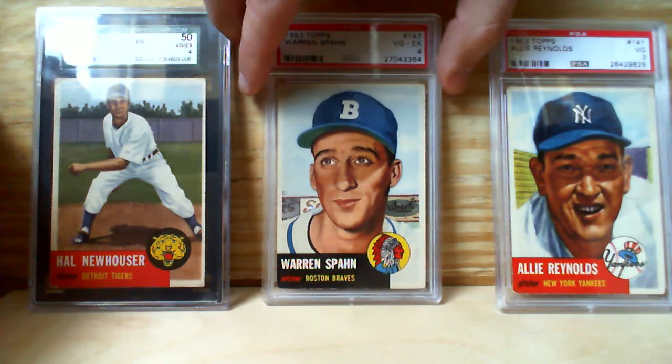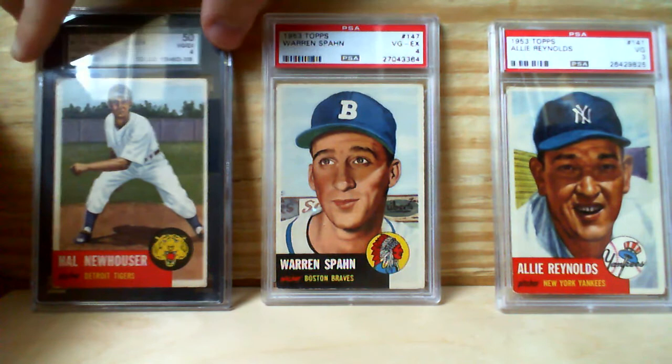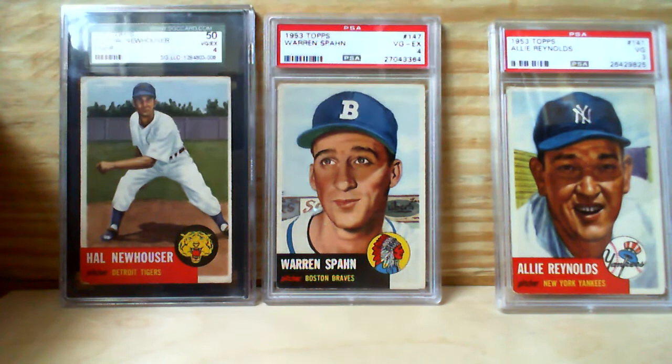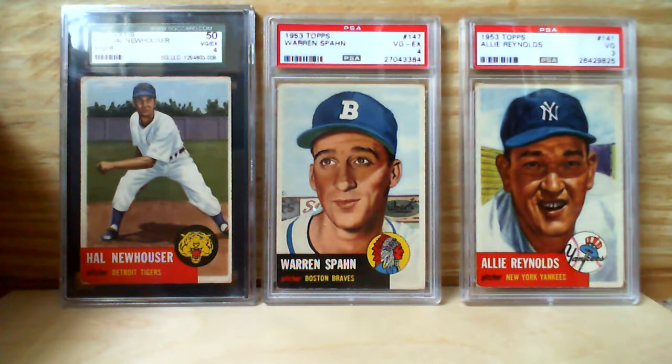Also a 1953 Topps card, and I think the League of Their Own picked this one up recently as well, as you know, a couple of videos in the last month or so. Great-looking Spahn card, and the same grade as the Newhauser — VGX. So you can get some good value; you don't have to pay five or six hundred on these cards from the '50s.